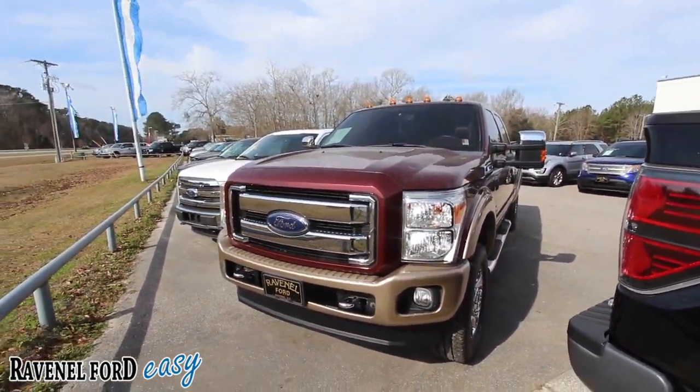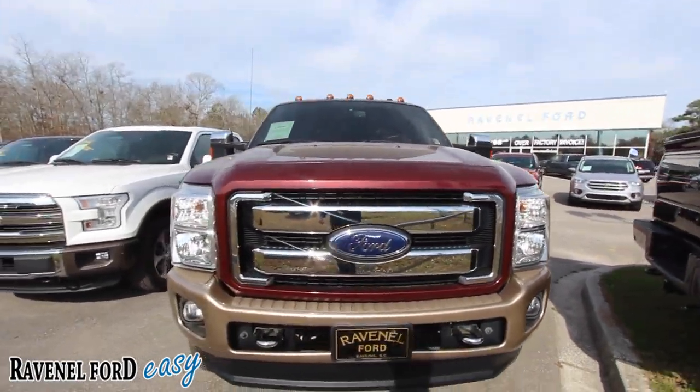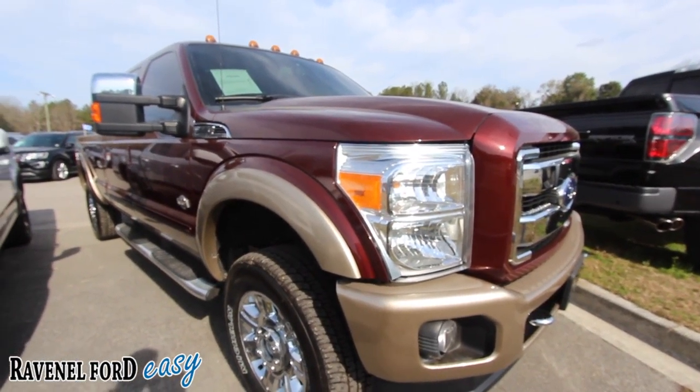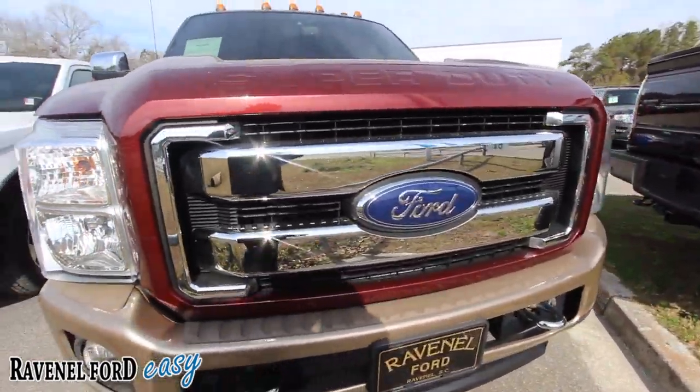We don't get a whole lot of these pre-owned King Ranches on the ground all the time, but here's one today. And what a cool color combination on this truck — it's like a dark maroon with gold. It's very pretty for a big truck like this.